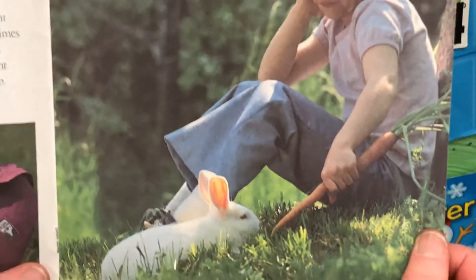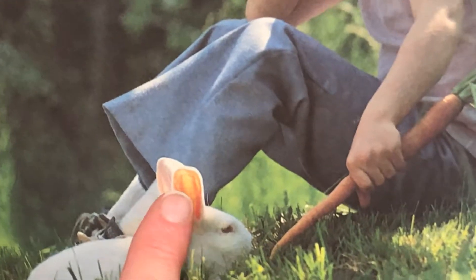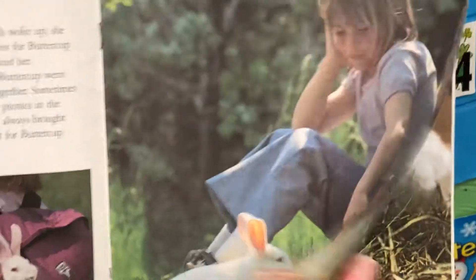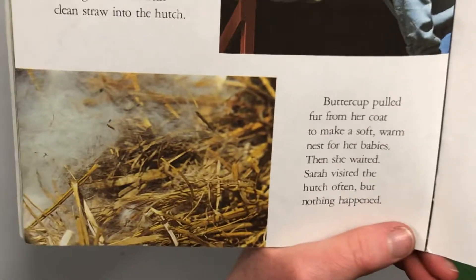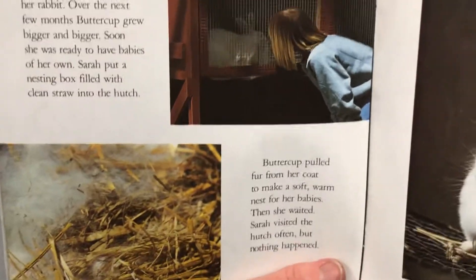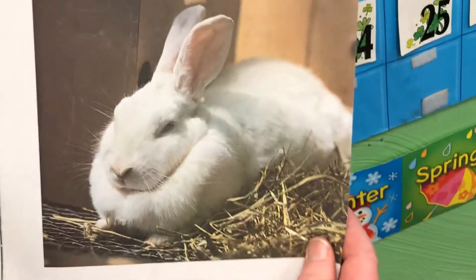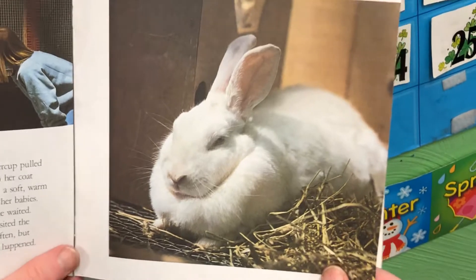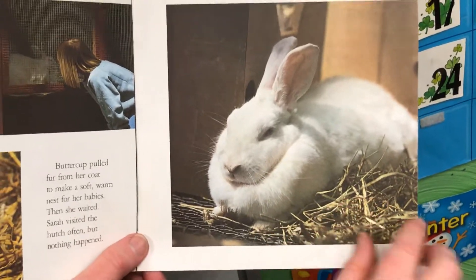Sarah and Buttercup went everywhere together. Sometimes they went to picnics in the woods. Sarah always brought along a carrot for Buttercup. Look at that long carrot and Buttercup munching away — look how the sun shines through the rabbit's ears! Their ears must be very thin. Look at her riding in the backpack! Sarah was very proud of her rabbit. Over the next few months, Buttercup grew bigger and bigger. Soon she was ready to have babies of her own. Sarah put a nesting box filled with clean straw into the hutch. Buttercup pulled fur from her coat to make a soft, warm nest for babies. See all the extra fur around her neck? That's where she pulls the fur from to line her nest.